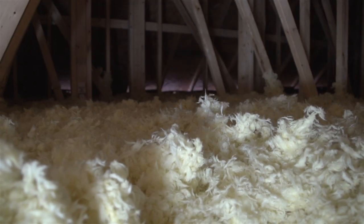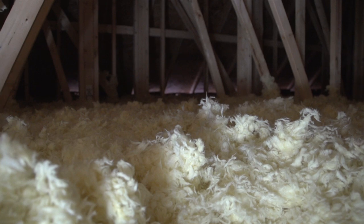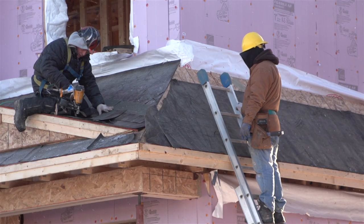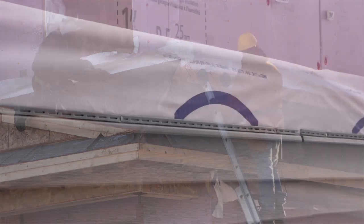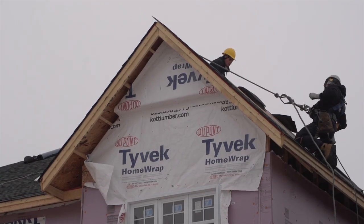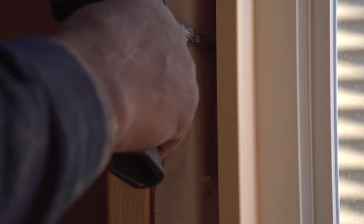Moving up to the second floor, your attic is kept snug with R50 blown insulation and 40-year architectural shingles. As below, exterior walls are insulated to R25 value, sheathed and wrapped in Tyvek, and Energy Star rated windows are sealed with low-expansion foam insulation.